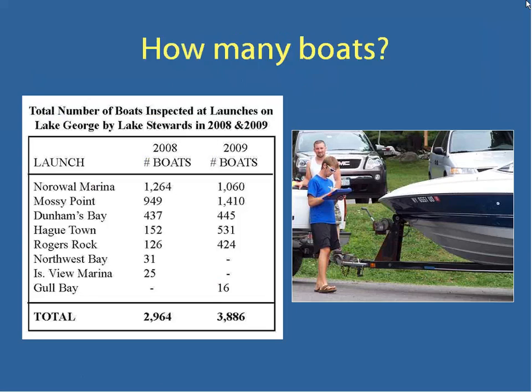In 2008 we saw just under 3,000 boats, and in 2009 we saw just under 4,000 boats at the different launches around the lake. In 2008 we tried out some of the smaller marinas — Northwest Bay and Island View — but were only there a few days and figured it really wasn't worth our time given the cost and the number of boats we were seeing. So we focused our efforts on launches getting more traffic. In 2009 we tried out another small town launch in Gull Bay, but again the traffic wasn't there to justify our time. Those would be better for a volunteer situation or signage.